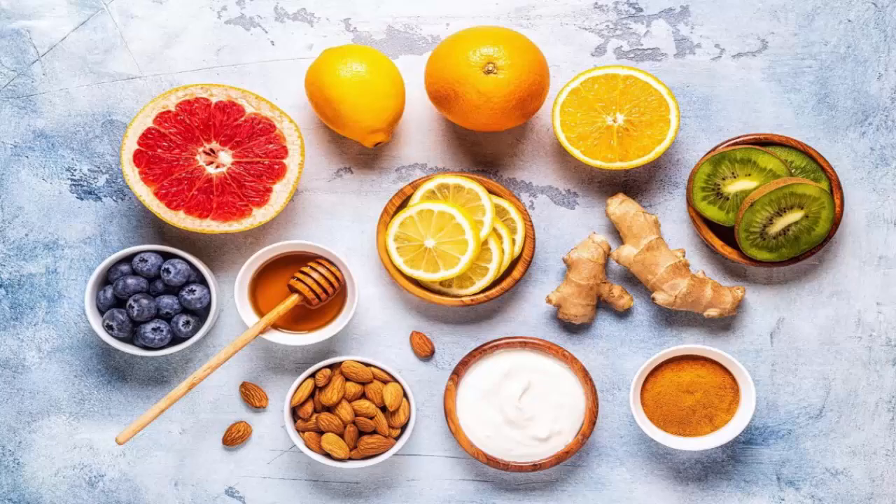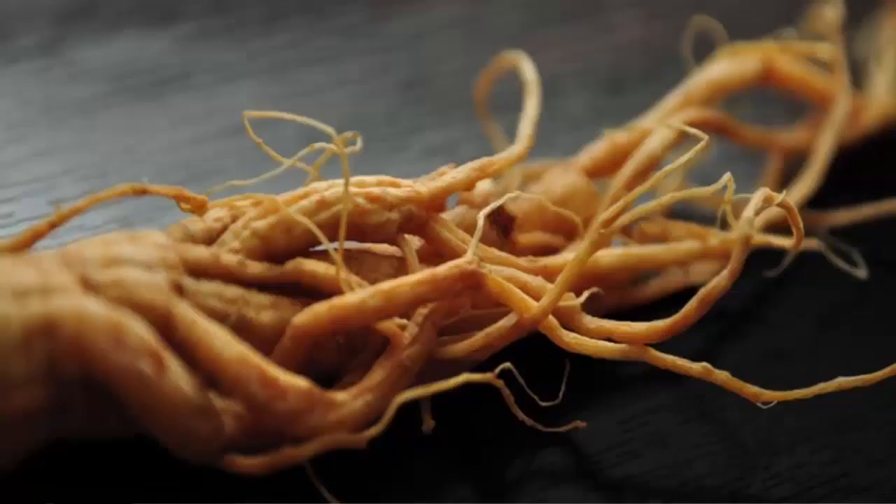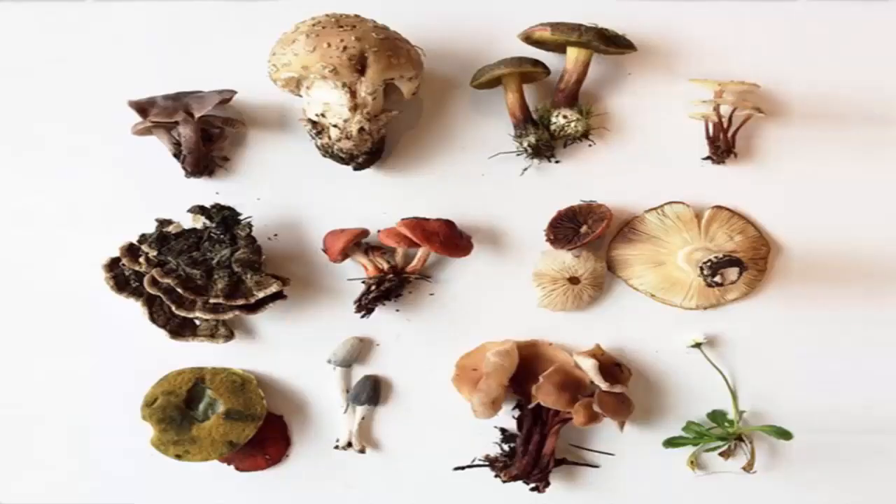They're also called deep immune tonics, used for a longer period of time, and they have a more balancing rather than a stimulating effect on the body. As tonics, they're not typically overheating or stimulating and match a wide variety of constitutions. So we can examine each herb for its traditional use and constitutional picture to find the remedy with the greatest affinity for each situation.